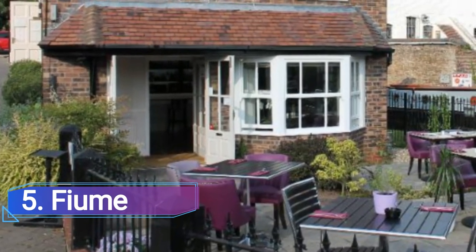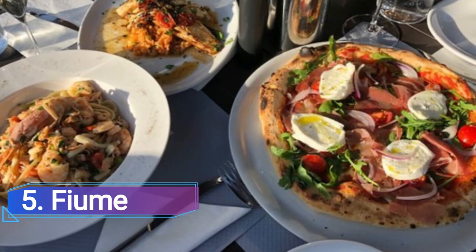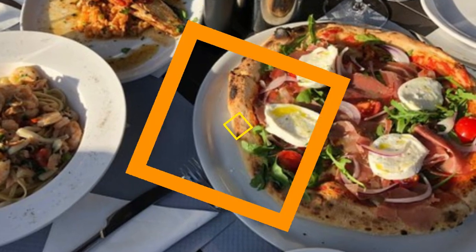Fume. You will get the impression that you are sitting next to a canal in Venice if you squint your eyes for a time while looking at Fume. Compton's Canal Side Restaurant offers a gorgeous setting for some traditional Italian cuisine and a welcoming environment just outside the city core.